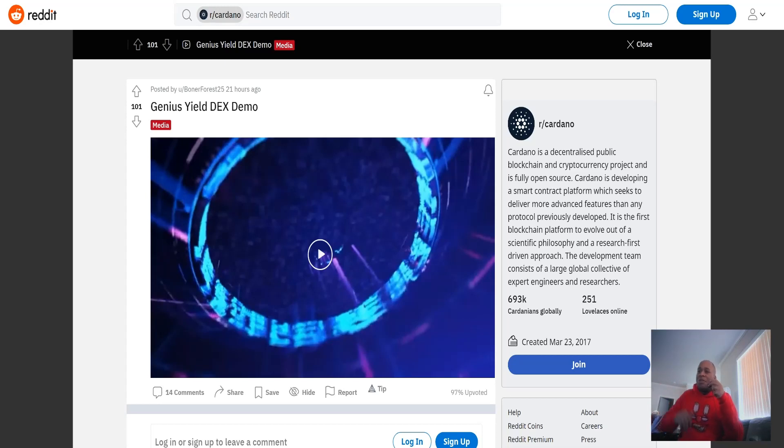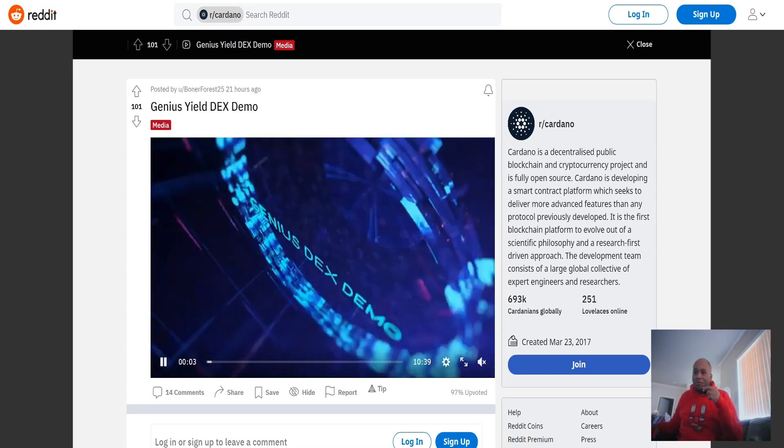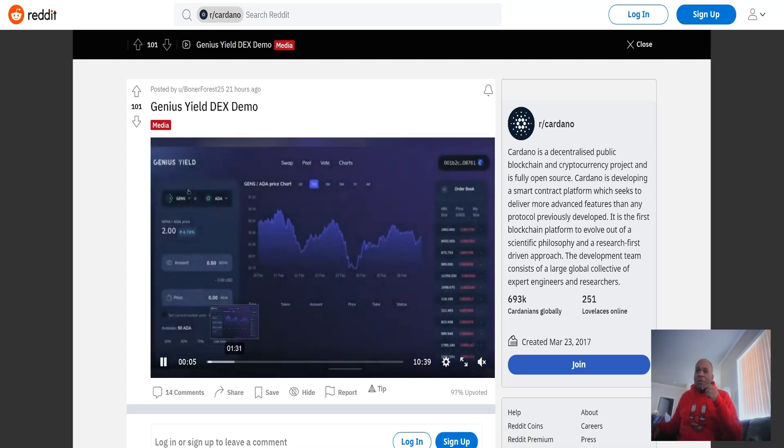Let's get into the Cardano update. As you can see on the screen, we've got a Genius Yield DEX demo. This is one of the biggest, most anticipated Cardano launches after SundaeSwap and Liquid, so we're very excited for this one. It's a 10-minute demo but we're just going to be skipping along — here is the dashboard.